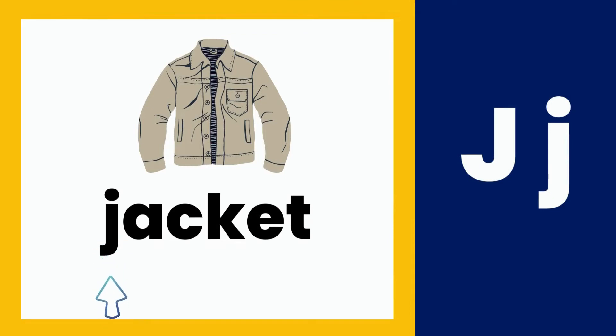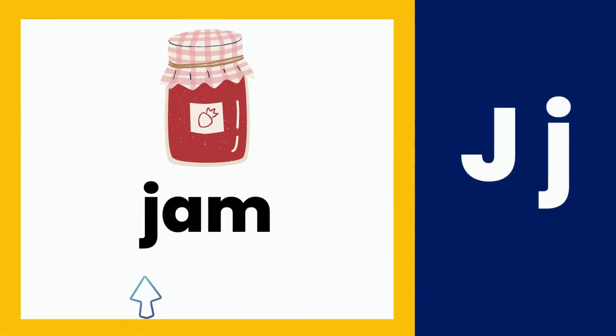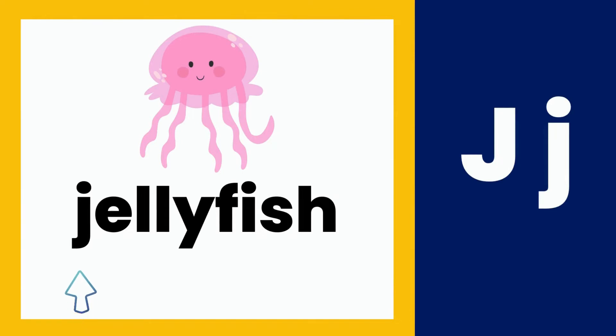Jacket — j, j, jacket. Jam — j, j, jam. Jellyfish — j, j, jellyfish.